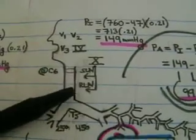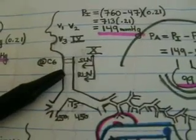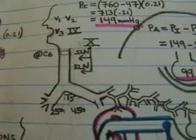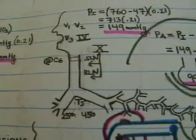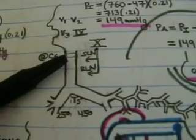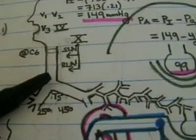The sensory innervation from the lower portion of the epiglottis all the way down to the vocal cords is provided by the internal branch of the superior laryngeal nerve. The anterior glottic opening is innervated by the external branch of the superior laryngeal nerve. From the vocal cords below, sensory innervation is provided by the recurrent laryngeal nerve.